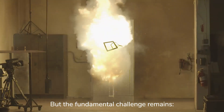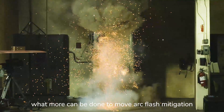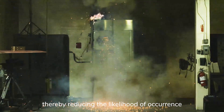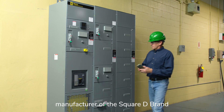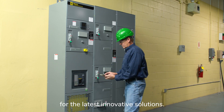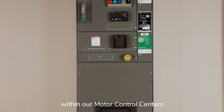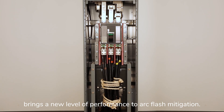But the fundamental challenge remains: what more can be done to move arc flash mitigation from work practices to engineering controls, thereby reducing the likelihood of occurrence or the severity of an arc flash? You can look to Schneider Electric, manufacturer of the Square D brand of electrical distribution equipment, for the latest innovative solutions. The new patented Square D ArcBlock technology within our motor control centers brings a new level of performance to arc flash mitigation.